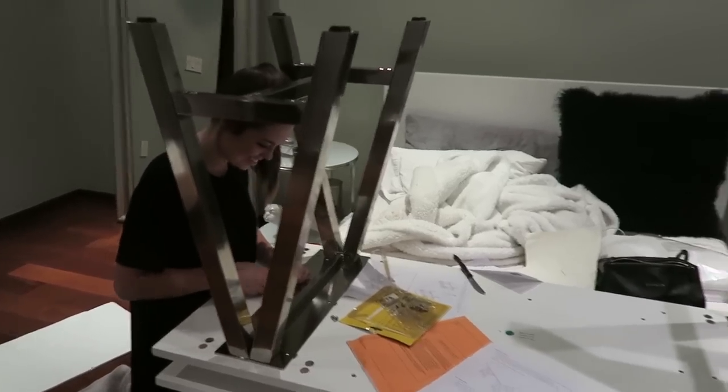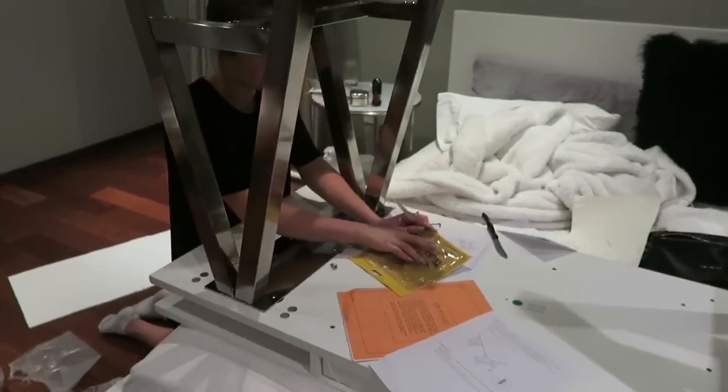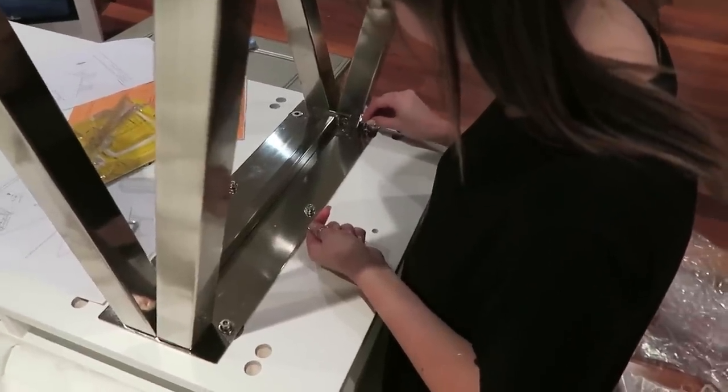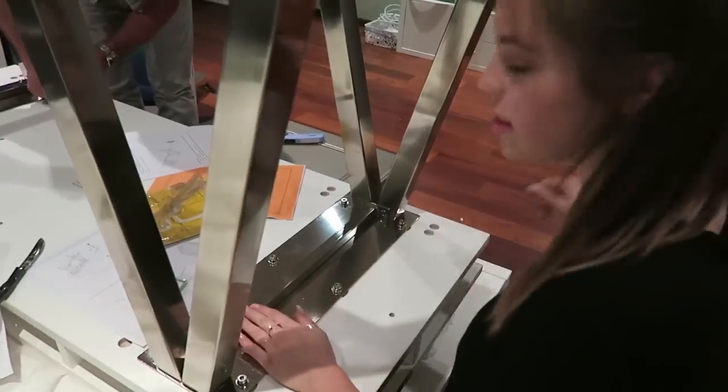They've been building this desk for over eight hours — just kidding. I'm so tired of laying on the bed waiting for them. We're working on getting all the pieces together, including two ball feet. My friend is using her fake nails as tools apparently. All right, my job is done here — bravo!